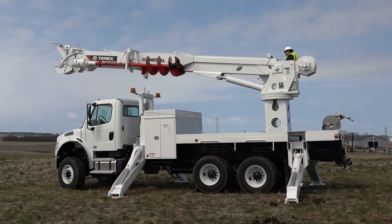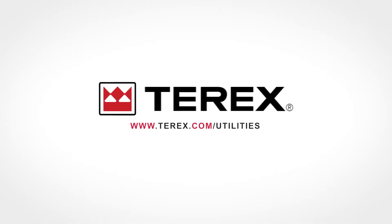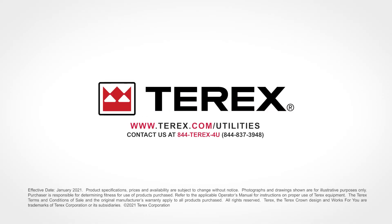Interested? Contact your Tarex Utilities account manager at 1-844-Tarex-4U.